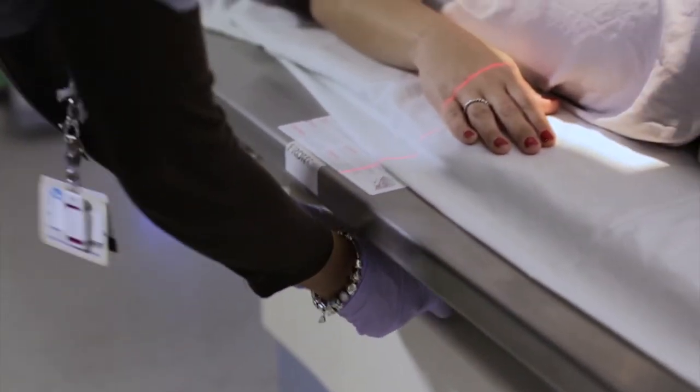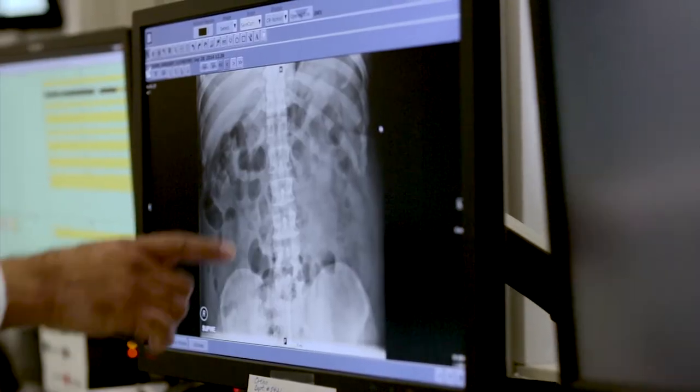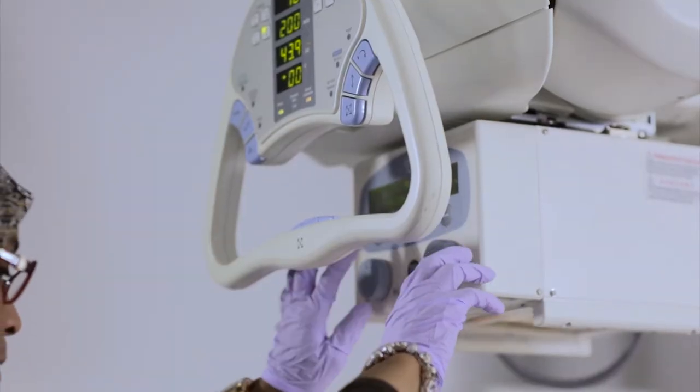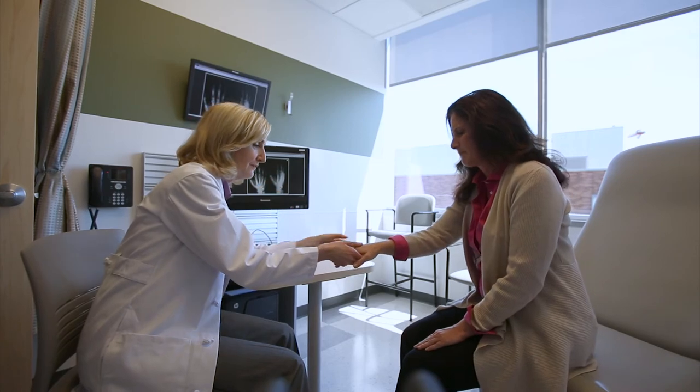The first thing you typically do is go to radiology for an x-ray, an MRI, or a CT scan. We try to make it really seamless. From the x-rays to the exam room, it's one seamless path — right there, convenient, and centered around the patient.